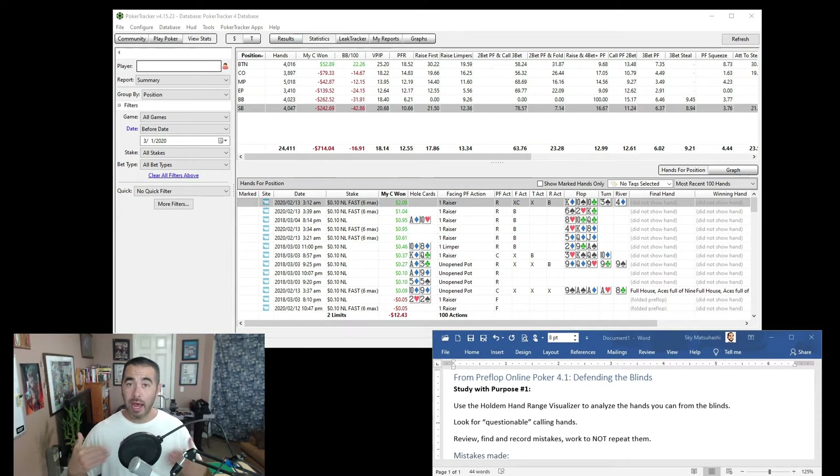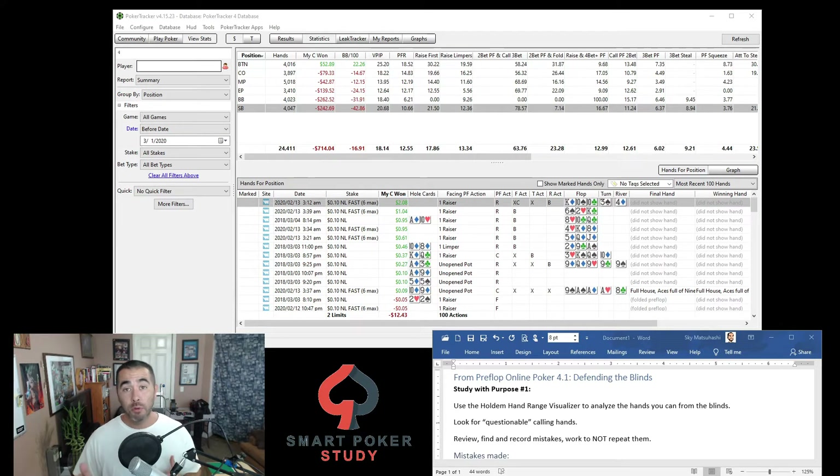Good day poker peeps! My name is Sky with Smart Poker Study, and in this video I'm going to demonstrate a study with purpose action step from my book Preflop Online Poker. It comes from chapter 4.1 called Defending the Blinds, where I give you strategies to defend your blinds profitably with calls, three bets facing different opponents, their open raising positions — basically helping you stop losing so much money out of the blinds.